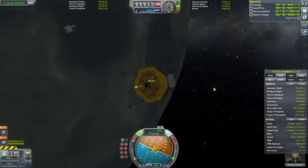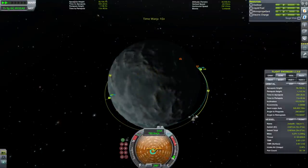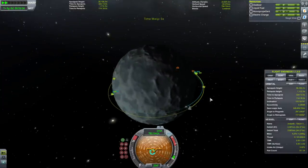Activate this engine and retro. Overall landing should be about the same as on the Mun, maybe just a little bit more delta-V needed since it has a bit more gravity.